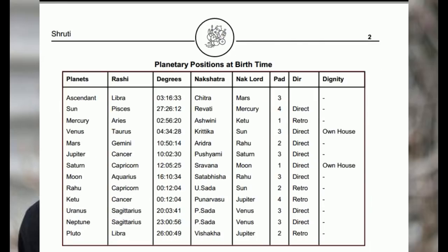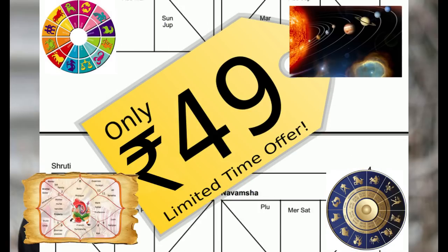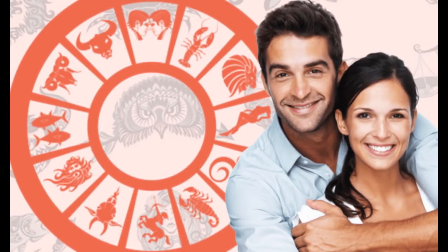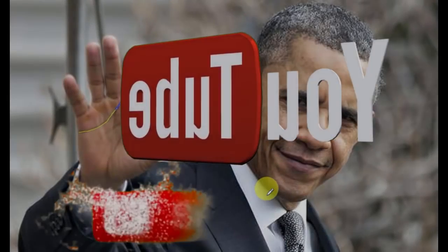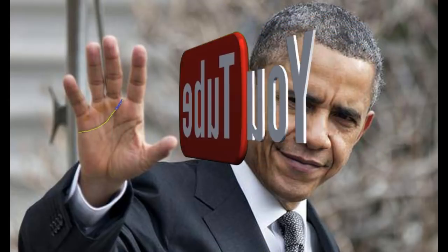If you want to get your personalized horoscope for just 49 rupees — which includes your rashi, lagna, kundali, yoga, nakshatra, dasha, etc. — or want marriage matching and 36 gun milan in Bengali, Hindi, and English, then WhatsApp me at 7501288040 or email me at dipayn069@outlook.com. Don't forget to subscribe to my channel, as I bring knowledgeable palm and horoscope-related videos every day. Thank you.